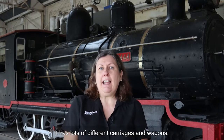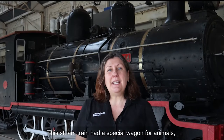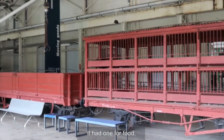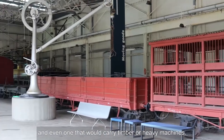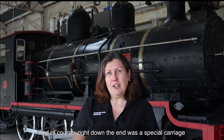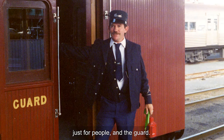It has lots of different carriages and wagons, because in the old days, steam trains were used to carry lots of different things. This steam train had a special wagon for animals. It had one for food and even one that would carry timber or heavy machines. And of course, right down the end was a special carriage just for people and the guard.